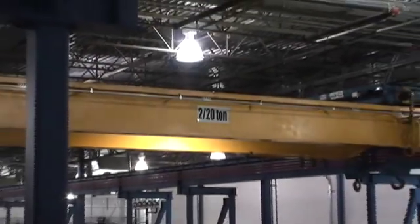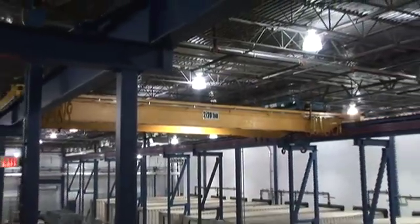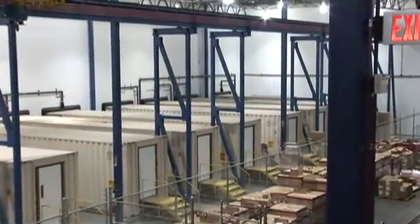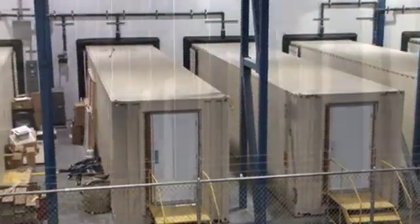The hangar tour starts with a shot of the bridge crane used to move the containers. As we pull back, we get a view of the single storey side, which is more clearly seen from a vantage point on the mezzanine. There are 15 containers on the single storey side and 30 on the opposing two storeys.